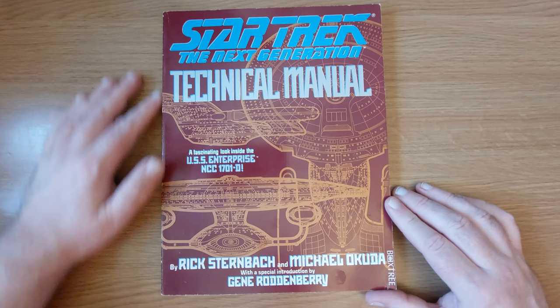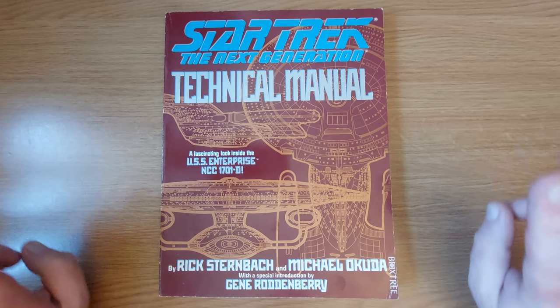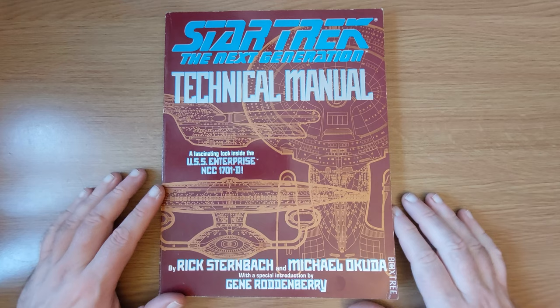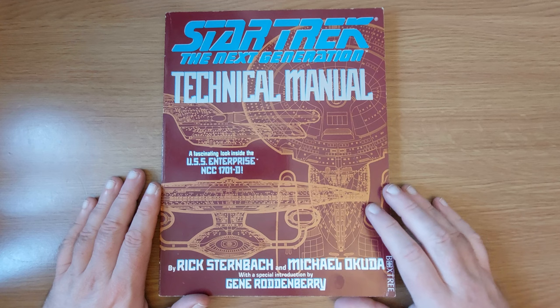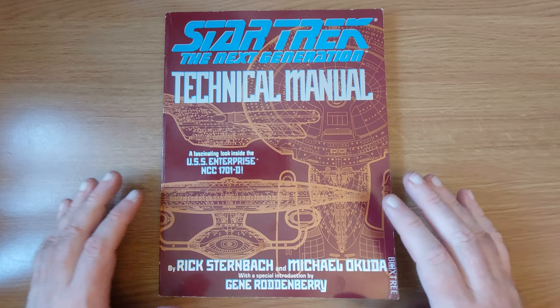Now, unlike the last couple of technical manuals we've looked at, this one is more official, because it's by Rick Sternbach and Michael Okuda, who were working behind the scenes on Star Trek Next Generation, doing a lot of the visual effects and coming up with the technobabble. Michael Okuda especially I'm aware of, because he came up with the Okudagrams, the visual display units, all the control panels and things aboard the Enterprise in the series.